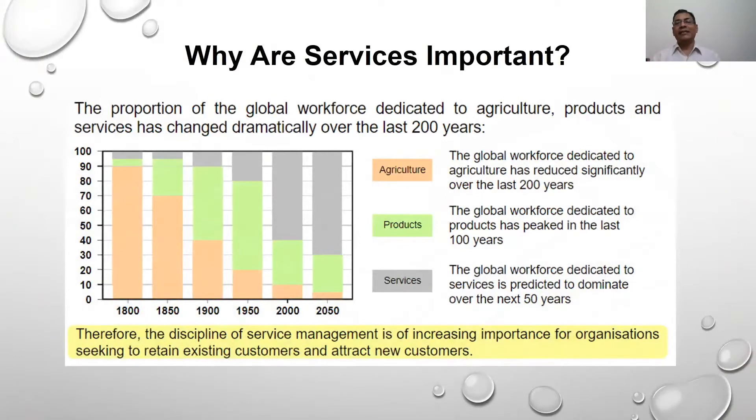Here is an important slide that explains how services are evolving over the last 100 to 120 years. You can see that in 1800 the service component is hardly about 25%, and how it is becoming more and more every 50 to 100 years. Currently it is about 50 to 60%, which is quite sizable, and it's going to increase even more as time goes on. You can understand that service management is playing a very significant role in the overall global economy.